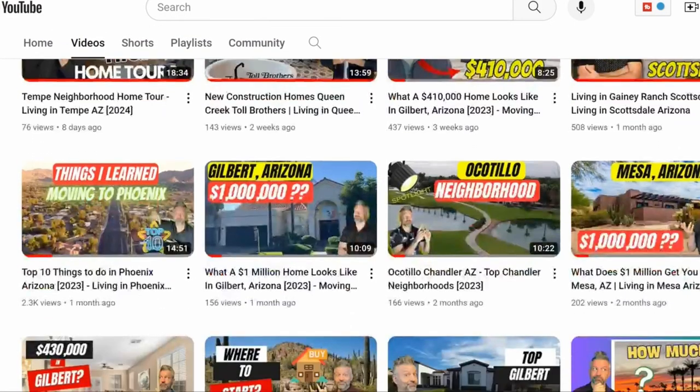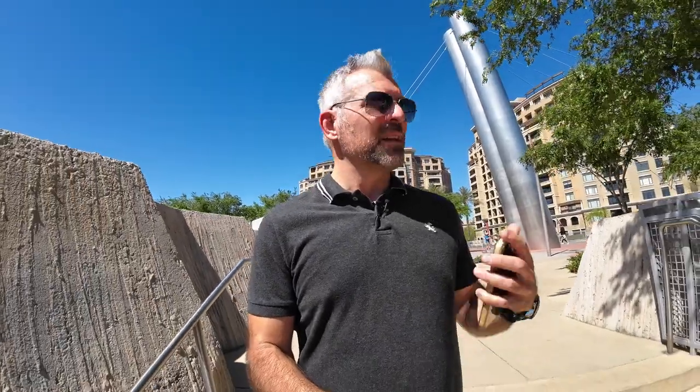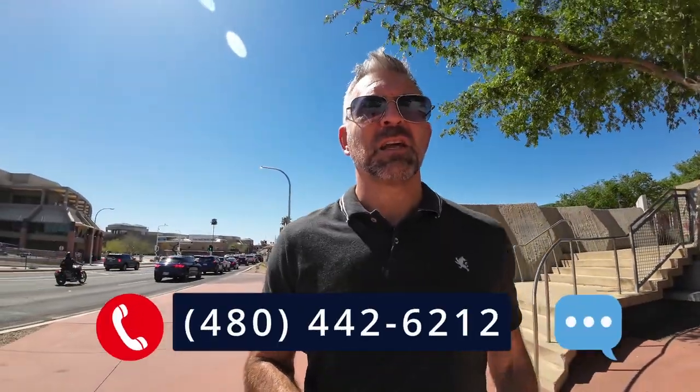I'm going to cover all the areas and show you what it looks like. If you're not familiar, stay tuned. If you're new to the channel, make sure to subscribe and leave a comment with any questions about Old Town. I do all kinds of videos spotlighting different neighborhoods. Old Town Scottsdale - let's do it!